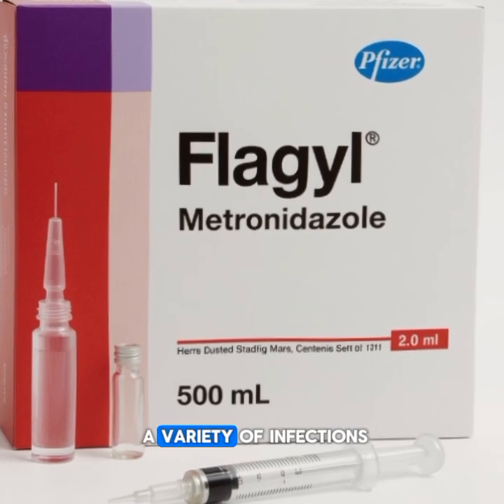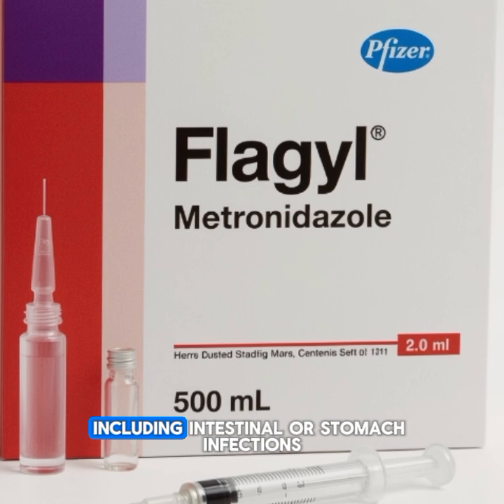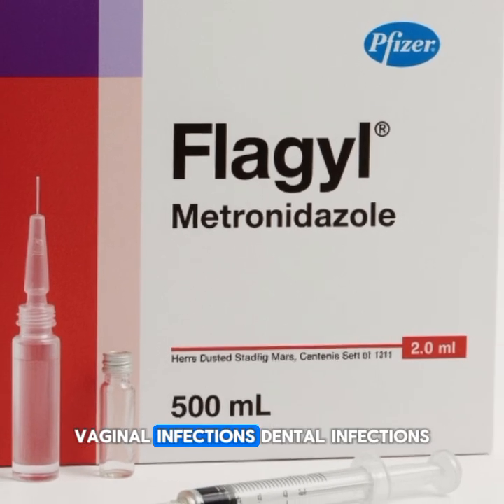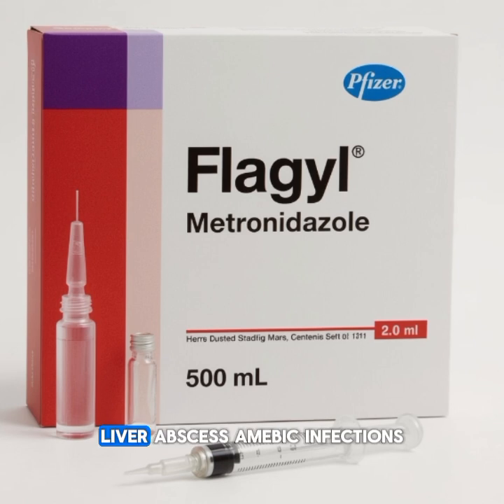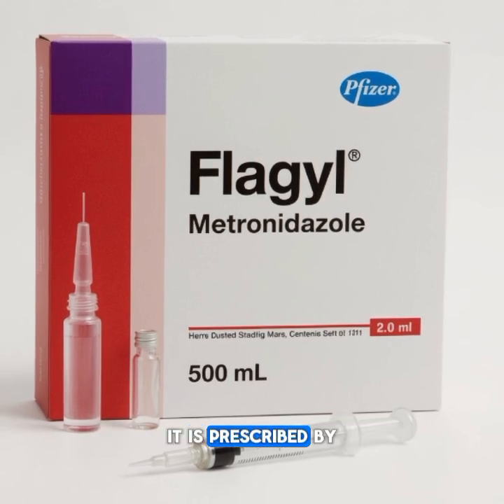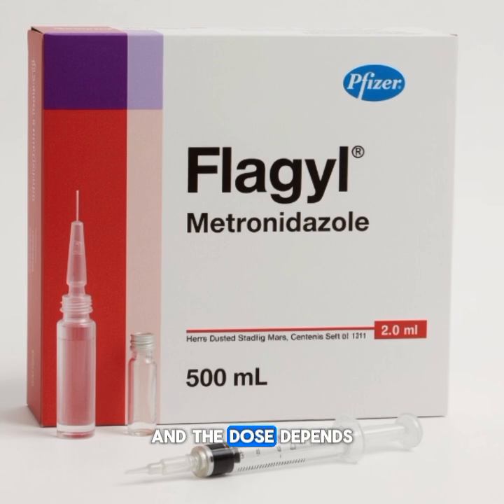Flagyl is used for a variety of infections including intestinal or stomach infections, vaginal infections, dental infections, liver abscess, and amoebic infections. It is prescribed by a doctor and the dose depends on the severity of the infection.